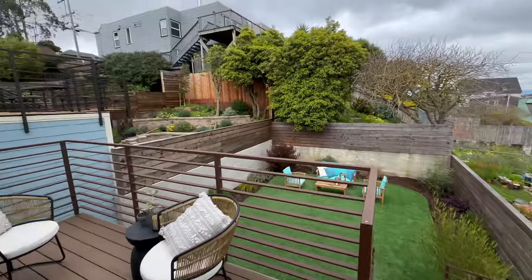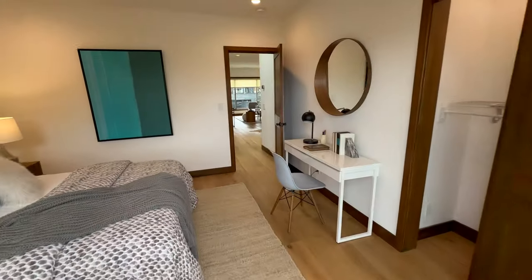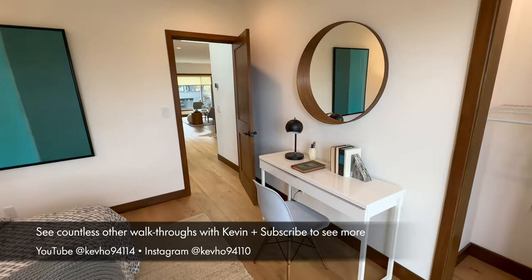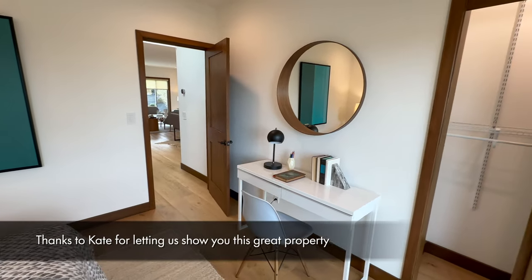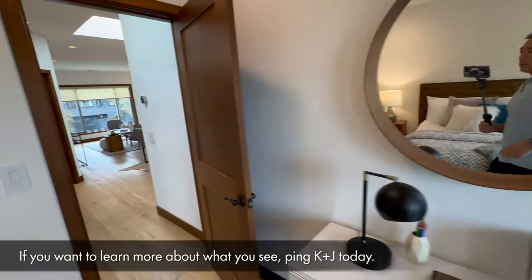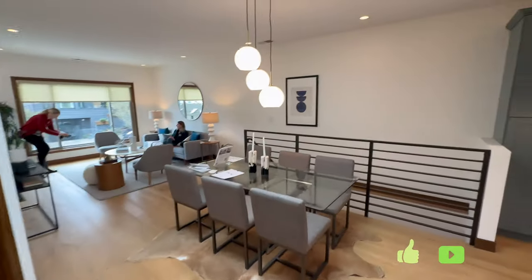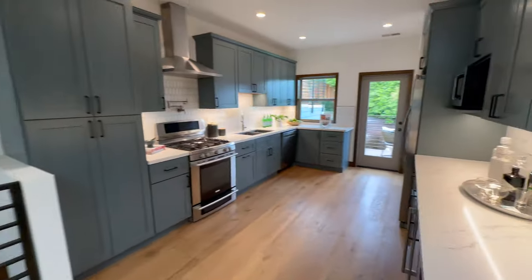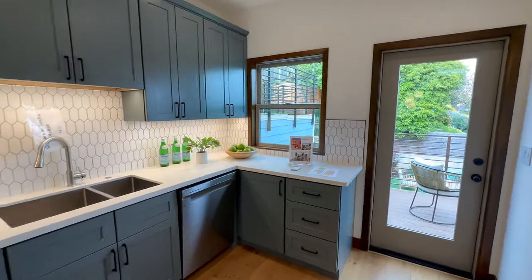So yeah, 324 Baden, listed with our friend Kate Tomasi. She is doing offers tomorrow. So maybe you're seeing this beforehand — if you are, give her a call, give us a call. Otherwise, it's Kevin Ho walking you through. Be sure to like and subscribe. We will see you at the next one. Thank you so much everybody, take care.